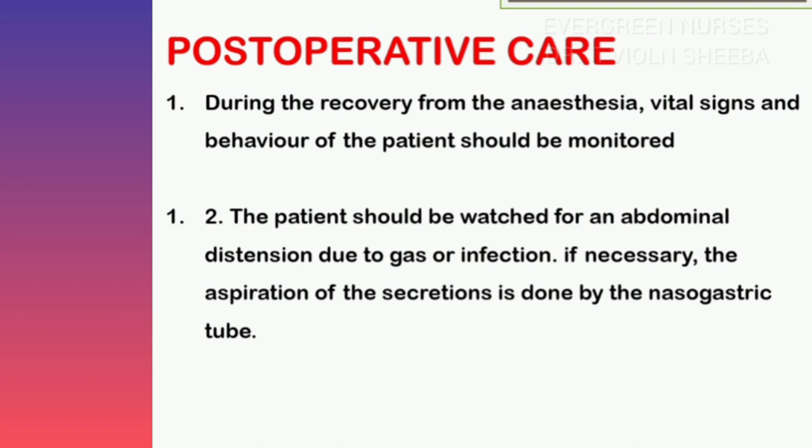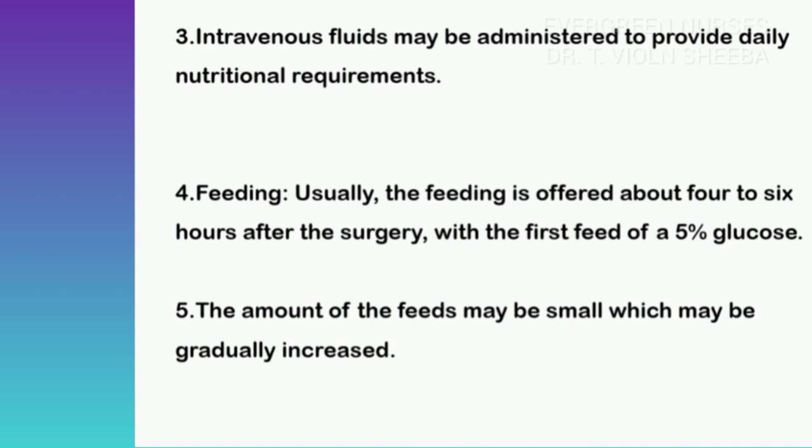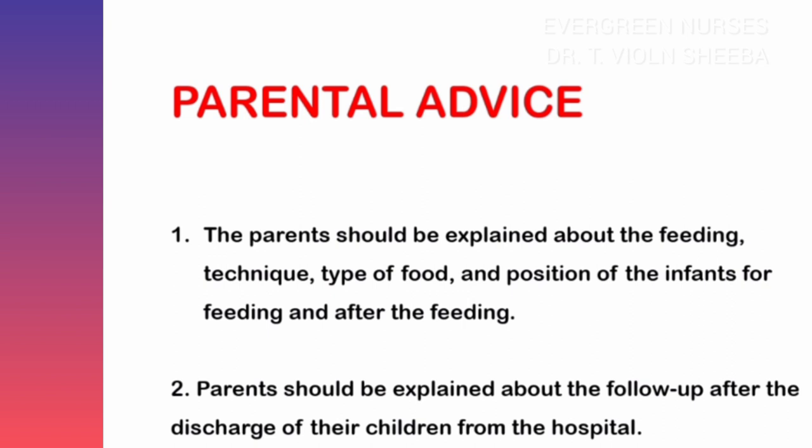Hydrate the baby with intravenous fluids — specifically, 5% dextrose should be administered. After that, gradually start feeding with small and frequent feeds. Parents should be explained about feeding technique, type of food, and the positioning of the baby after every feeding, as well as the importance of follow-up after discharge from the hospital.